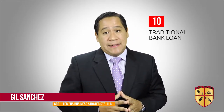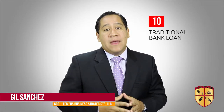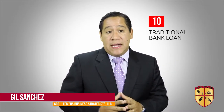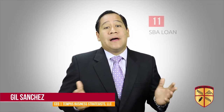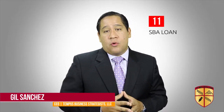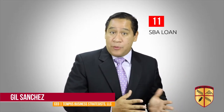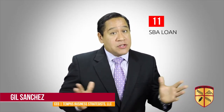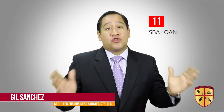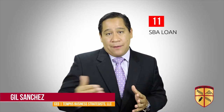Number ten: traditional bank loan. This is the most traditional way to get a business loan, but typically the hardest and longest way to actually get it. The bank will look at the three C's of credit — character, capital, and capacity — and do their due diligence before approval. They will typically require a personal guarantee and personal and business collateral to secure their interest in the loan. Number eleven: the SBA loan. The US government offers SBA loans for working capital, to buy a business, or to buy real estate for your business. Although the process is very time-consuming and lengthy, it is worth trying. They also look at the three C's of credit, and the most utilized one is the 7a.